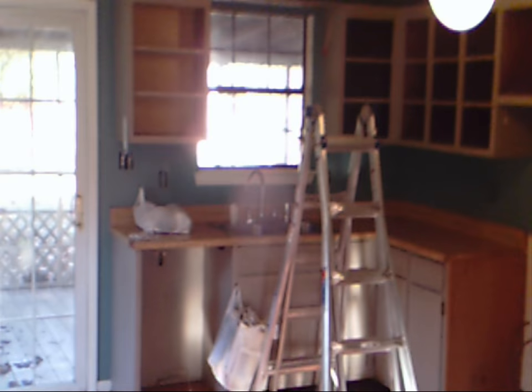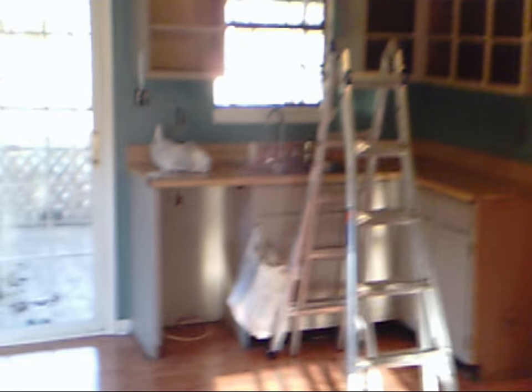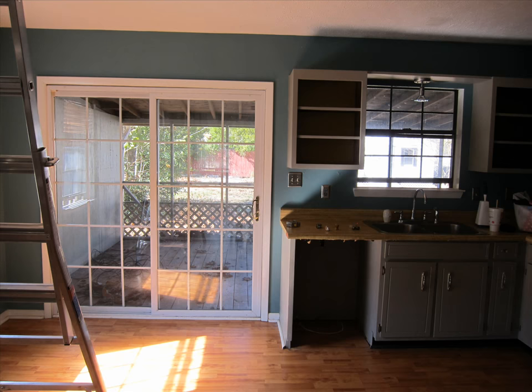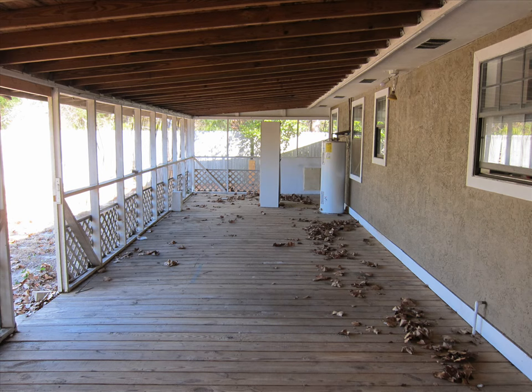Kitchen cabinets, they're all coming out — putting all new cabinets in. The layout is going to be pretty much the same. My back porch roof needs to be replaced. Got a little shed back there.